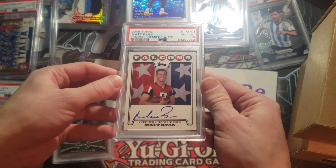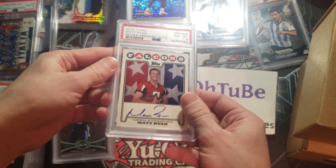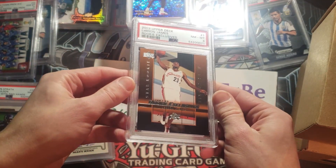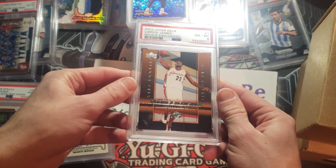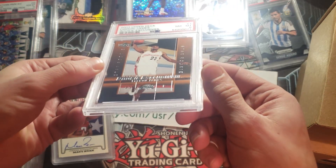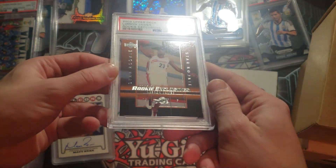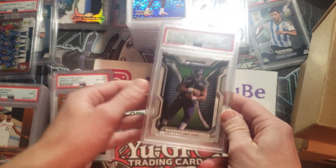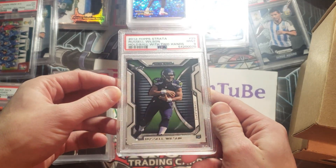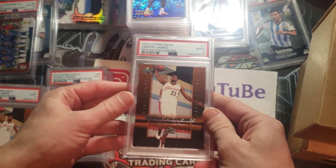Here is a Matt Ryan rookie premier auto — this one got only an eight. I thought this would do a lot better; I thought it even had a chance at a 10. I don't know where the eight came from. Here's a LeBron James — that's an eight. That's a weak grade. I thought this thing looked really good, so I don't know what exactly happened there. Disappointed with that one. This is a Russ Wilson nine — I thought this had a definite 10 shot. A bit disappointing.